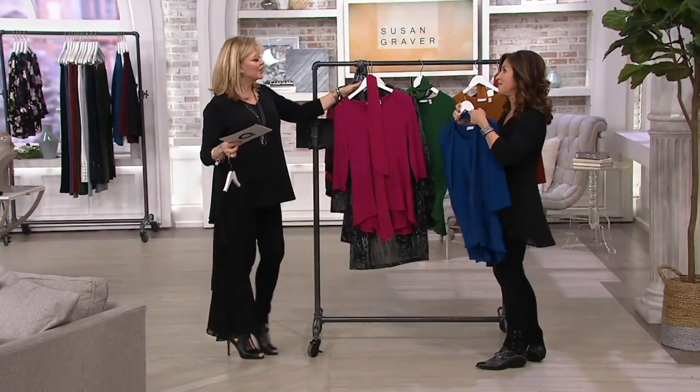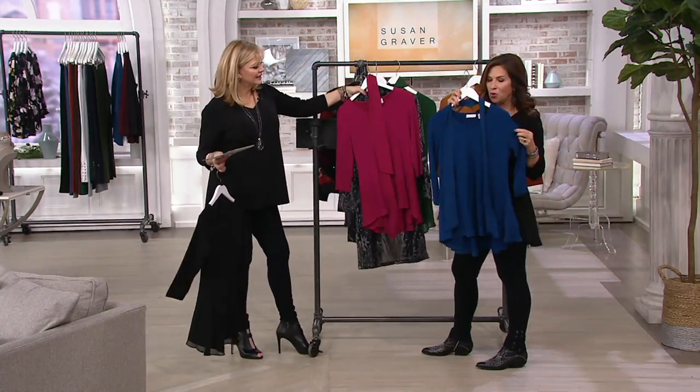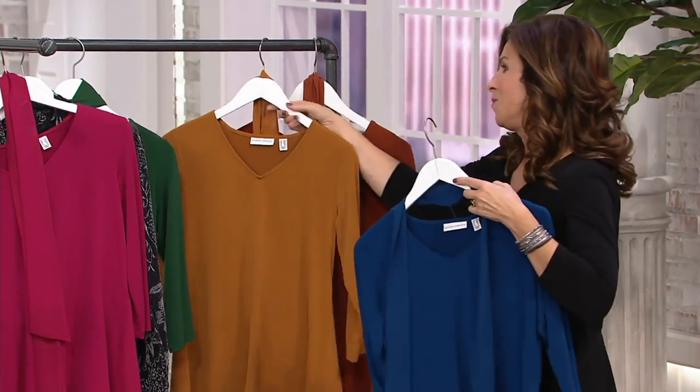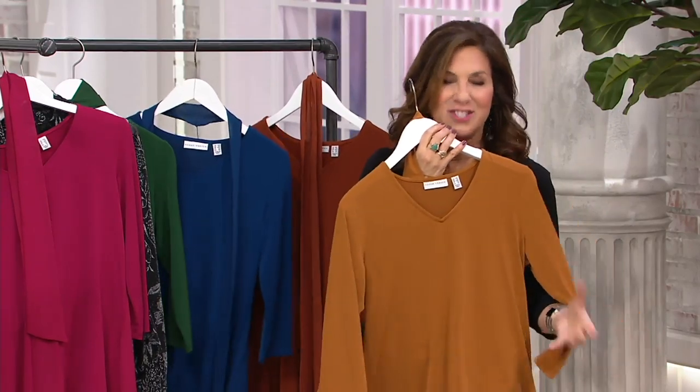I wore this last night. The cosmic blue — it's like a peacock blue, a really gorgeous shade. Kind of like a slate blue, not so bright. And then we love our neutral tones.